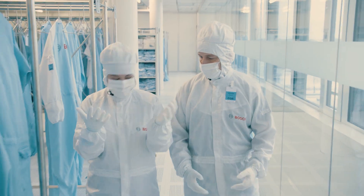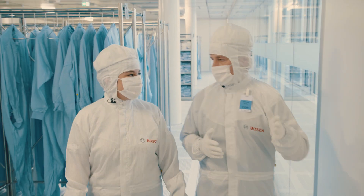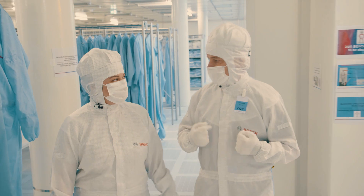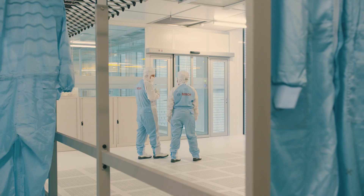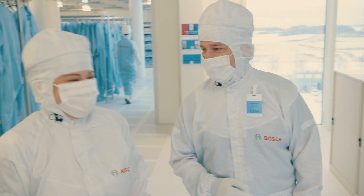Now that I'm all suited up, where to next? Before we reach the clean room, we have to pass through the air shower to remove all the remaining particles from the suit. We have to get rid of all the particles to avoid them getting on our wafers and spoiling them. So this whole get-up wasn't enough? No!